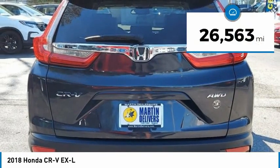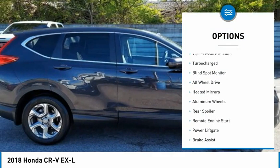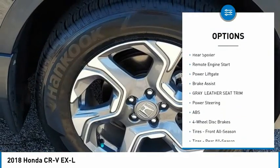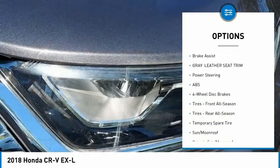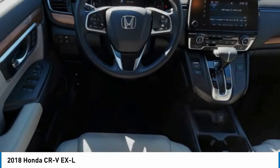This vehicle has less than 30,000 miles. Here are some of this vehicle's great options: tire pressure monitor, turbocharged, blind spot monitor, all-wheel drive, heated mirrors, aluminum wheels, rear spoiler, remote engine start, power liftgate, and brake assist.